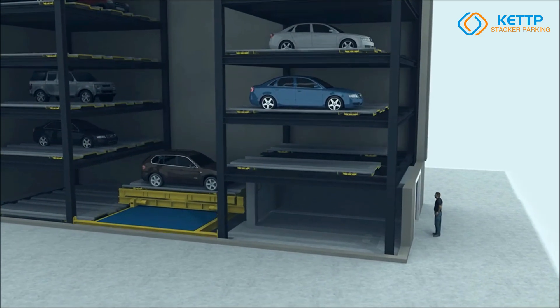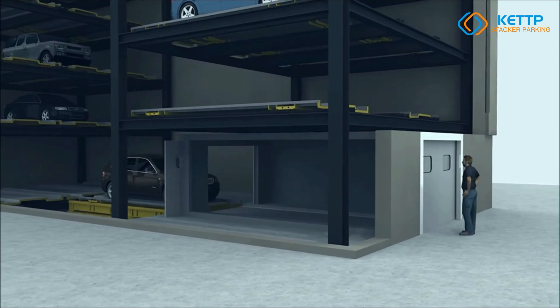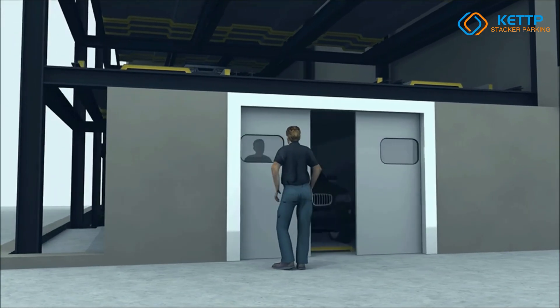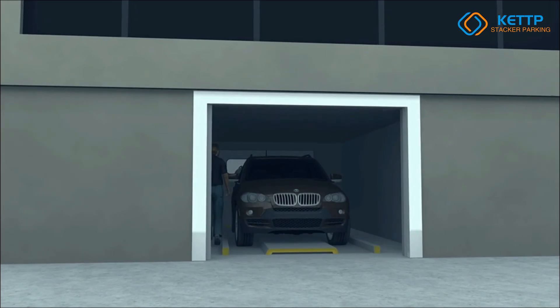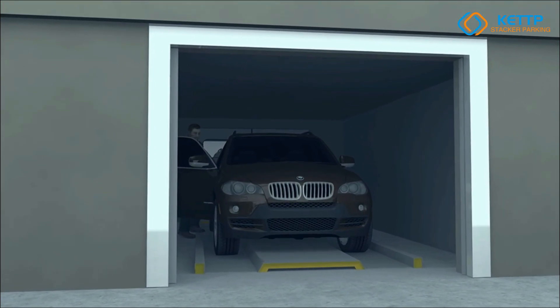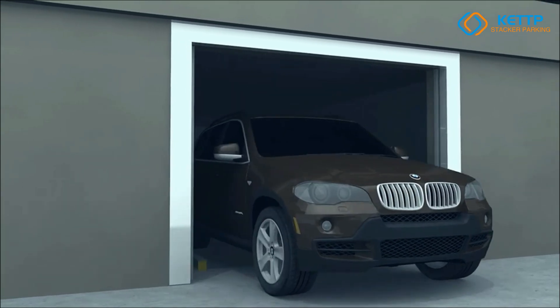Designed for high-density parking in residential buildings, commercial complexes, and public parking areas, the PCS system offers a user-friendly experience with voice and image prompts for effortless operation. Experience fast, secure, and intelligent parking with the KET PCS Automatic Tower Parking System — a revolutionary solution for modern urban parking challenges.